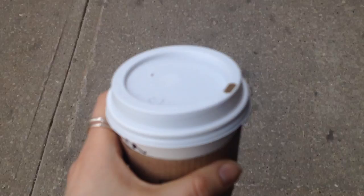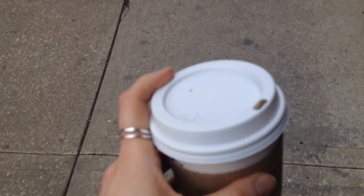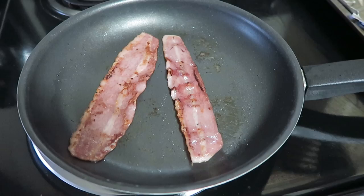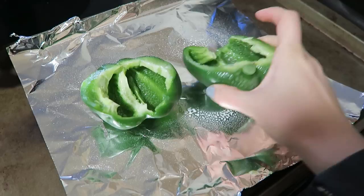I got a little creative with dinner. I was craving stuffed peppers, but breakfast-style. So I combined the two — I cooked two pieces of turkey bacon, and then I also cooked a green bell pepper in the oven. I cut it in half, sprayed it with coconut oil, and threw it in the oven for about 15 minutes at 350, just enough to get it warm but still crunchy.